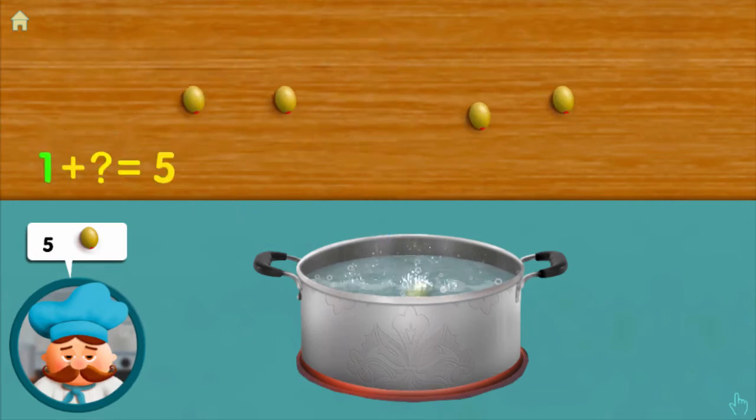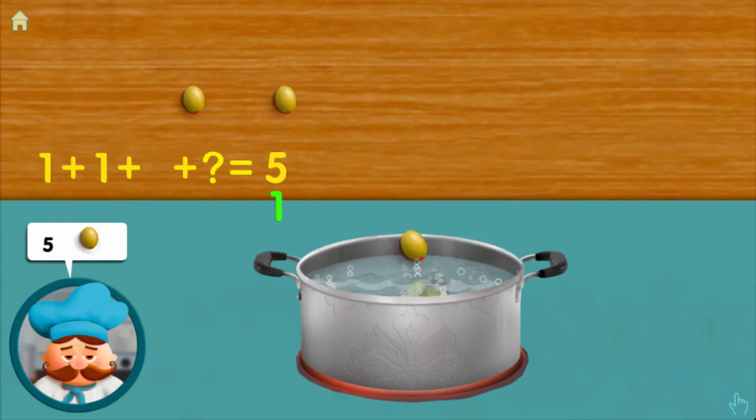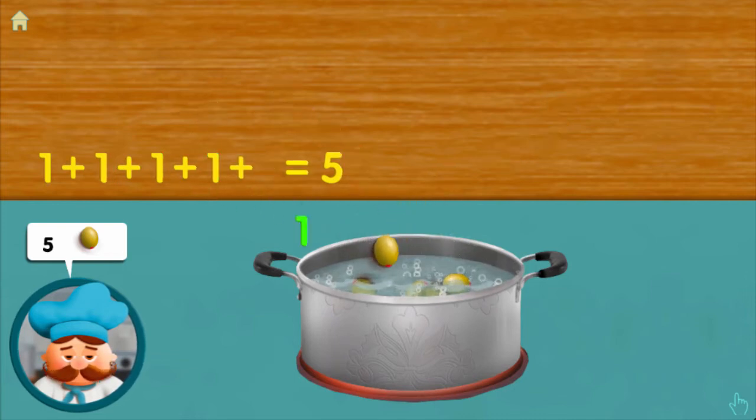One — adding one, adding one, adding one, adding one, makes five all together.